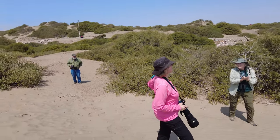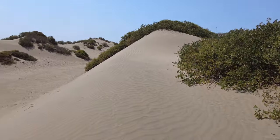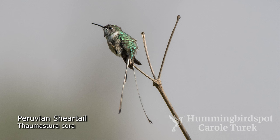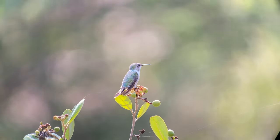We were specifically looking for a Peruvian sheartail hummingbird, as this is supposedly a good place to see them. We did find both a female and a male, but the male was a juvenile who had not yet completely grown in his long tail. I photographed this bird outside of Lima on an earlier trip to Peru, and in that picture you can see his distinctive tail. The Peruvian sheartail is found along the length of coastal Peru and also in northern Chile.